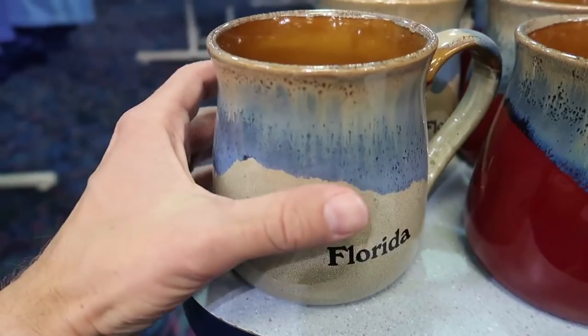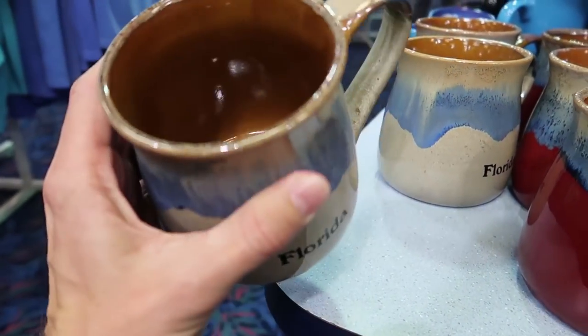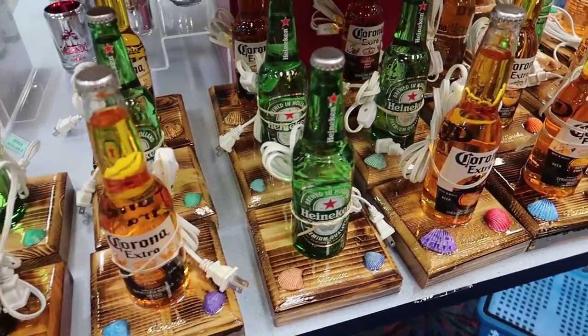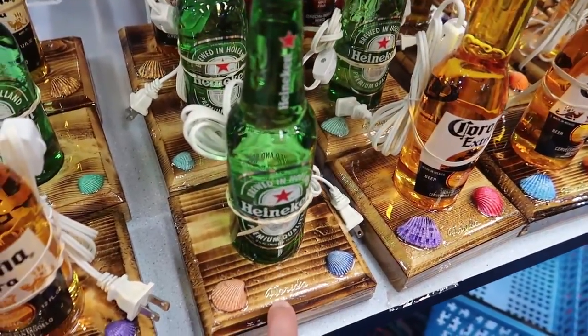Blown away by this place. Look at the size of this mug — it's gigantic and it's only $7. Beer bottle lamps. What I've always wanted. Ones that say Florida especially.